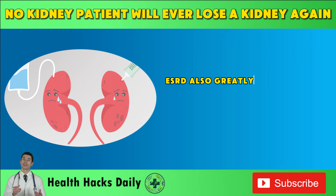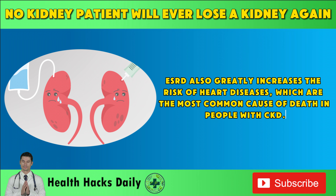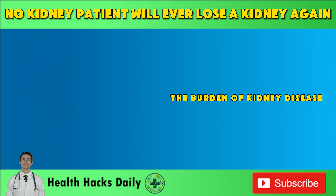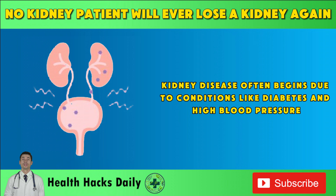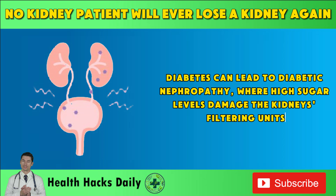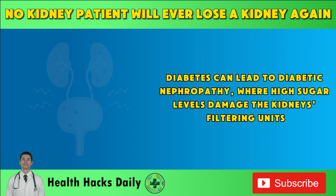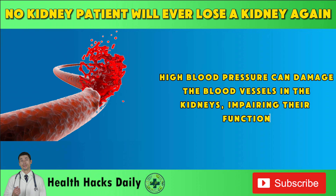ESRD also greatly increases the risk of heart diseases, which are the most common cause of death in people with CKD. Kidney disease often begins due to conditions like diabetes and high blood pressure. Diabetes can lead to diabetic nephropathy, where high sugar levels damage the kidneys' filtering units. High blood pressure can damage the blood vessels in the kidneys, impairing their function.